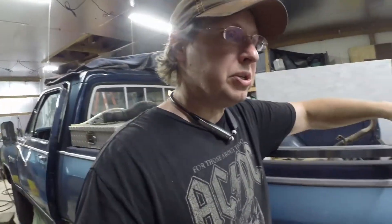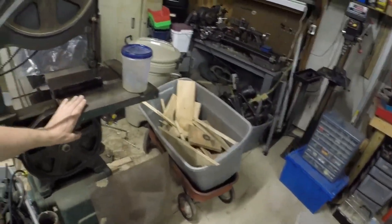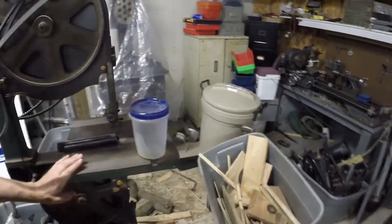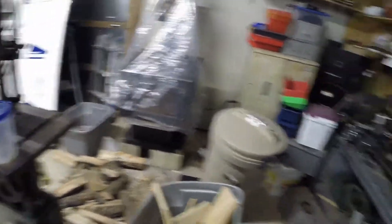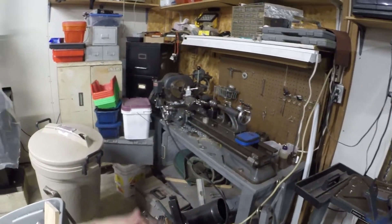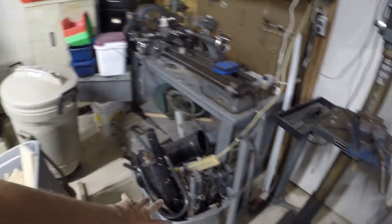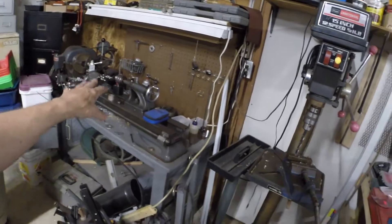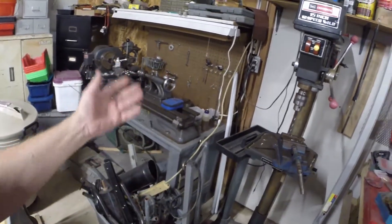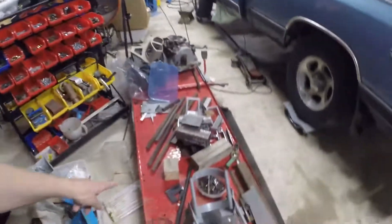As far as machining stuff goes — sorry the place is such a mess — there's my old Rockwell bandsaw, it does a decent job. Here's my old Atlas 10-inch lathe, which is piled full of stuff right now because I'm in the middle of trying to clean and get rid of things. There's also an old drill press and a motorcycle lift.